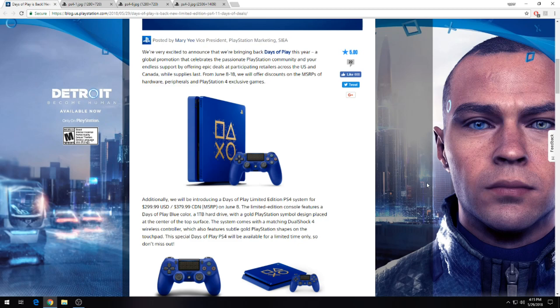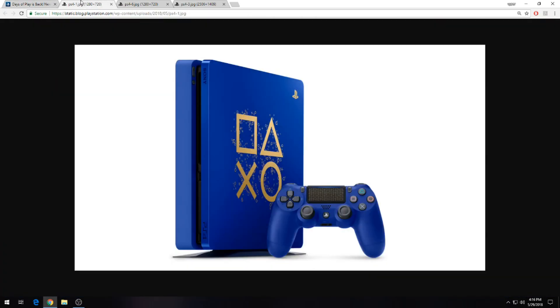There are sales going on — I'll post a link to the blog post below. There are some other games on sale you may be interested in, but I'm primarily focusing on this specific console. This is the Days of Play limited edition PlayStation 4 system for $299. It's available on June 8th and includes the official blue Days of Play color, a 1TB hard drive, and the controller. Unfortunately, this isn't a Pro, which is a little frustrating for a lot of people just getting into the PlayStation life cycle.